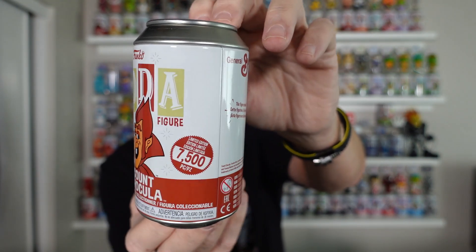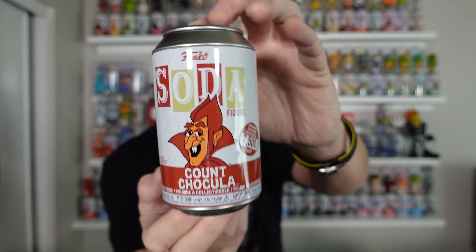The last one I grabbed was Count Chocula. And again, this is the OG original common. There he is. Really like it.